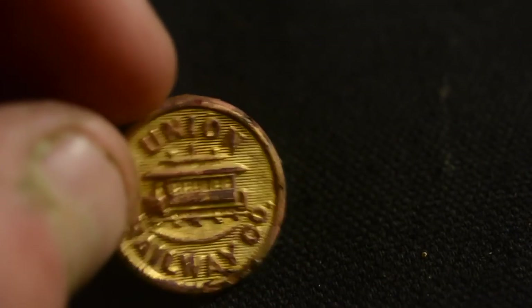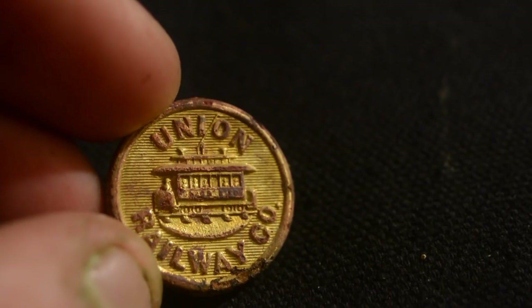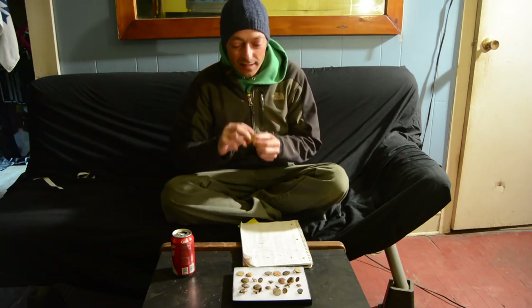This first button we're going to look at is a Union Railways Company button. They operated out of the Bronx and they started operating in 1892. I really like this button because it has the picture of the little electric street car on there and it gives you a good imagery of what was going on at that time.